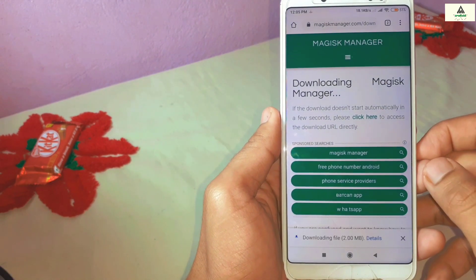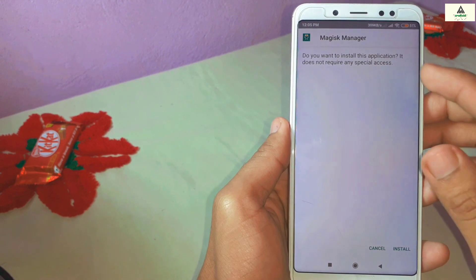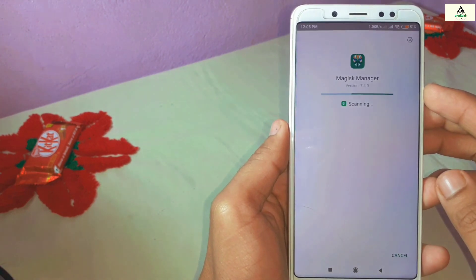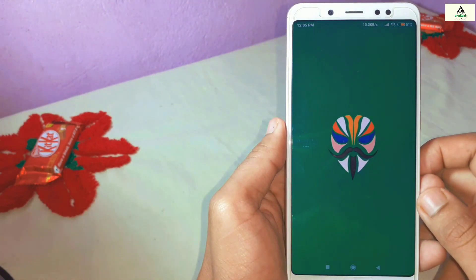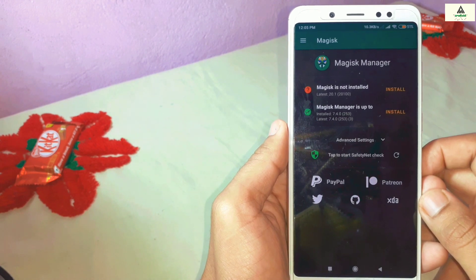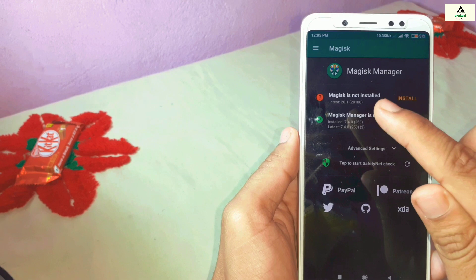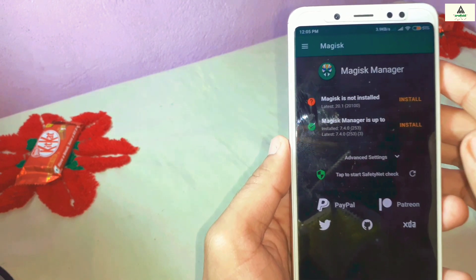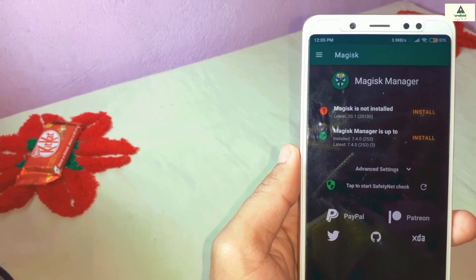The Magisk Manager APK file will start downloading. Once downloaded, install the APK by clicking the install button. Open the Magisk Manager application and you will see two options: the first says Magisk is not installed with a red signal, and the second says Magisk Manager is up to date with a green signal.